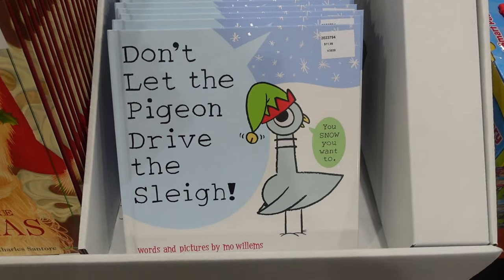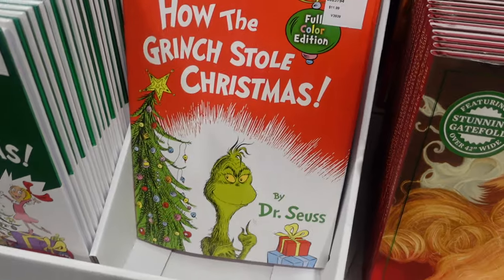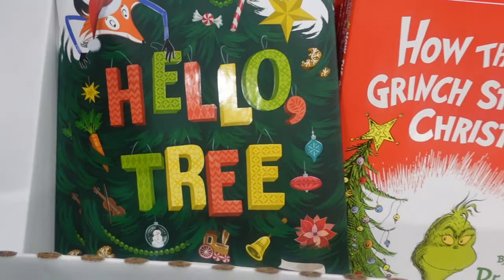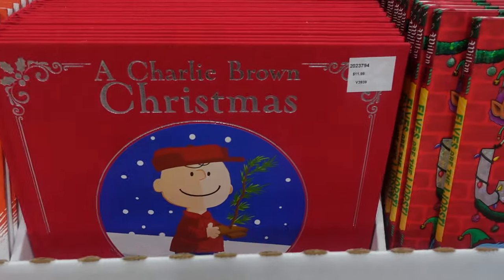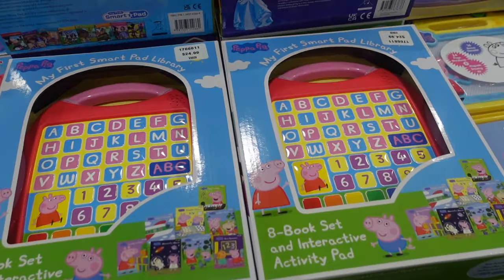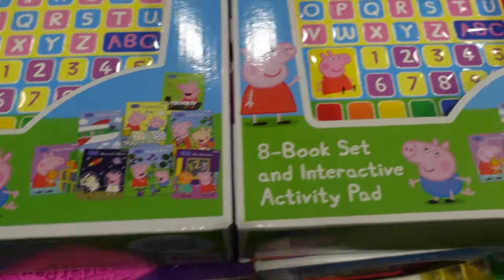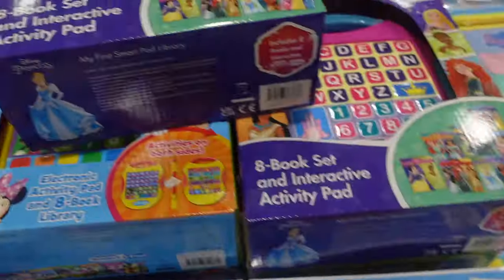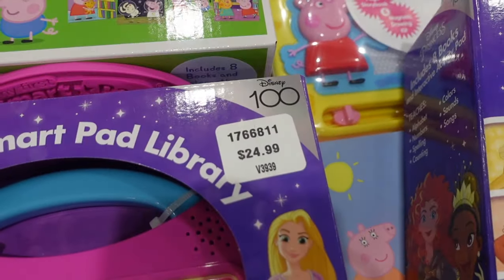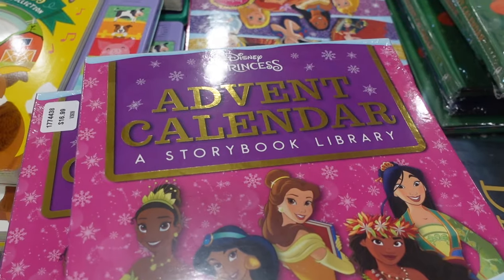We've got some Christmas books for $11.99 each — Don't Let the Pigeon Drive the Sleigh, The Night Before Christmas, How the Grinch Stole Christmas, How the Grinch Lost Christmas, Hello Tree, Charlie Brown Christmas, and Elves Are the Worst. If your kids like Peppa Pig, there's a Disney version for $24.99 that comes with an interactive component. They also have a Disney Princesses version for $24.99 — the 100th anniversary version — and a Disney Junior version.